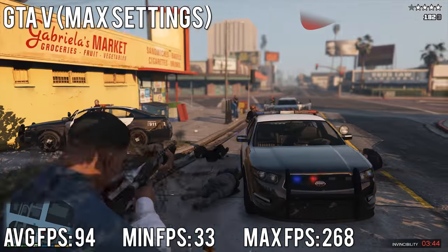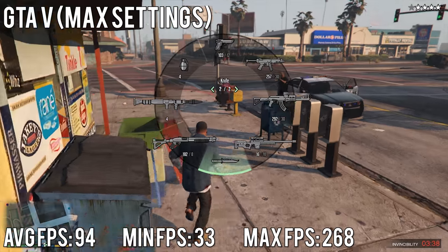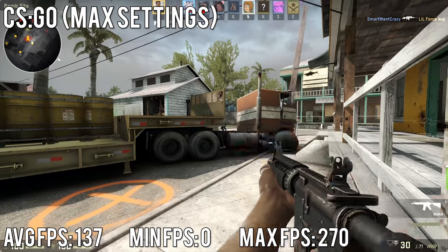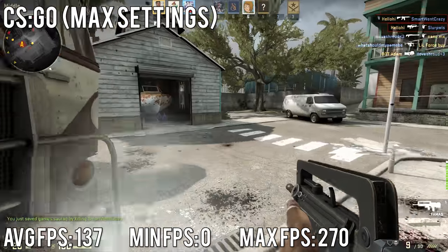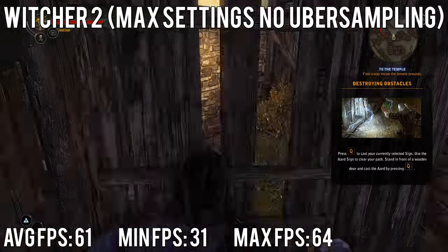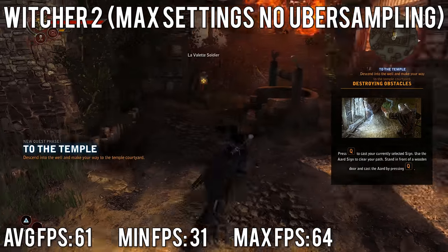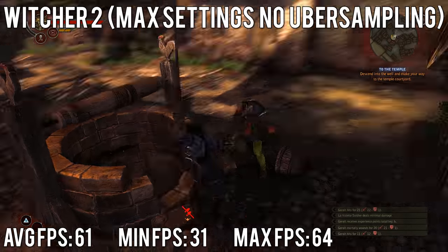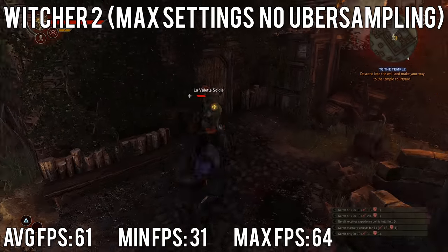GTA 5 single player at max settings had an average of 137 fps, a minimum of 0 (likely a loading artifact), and a maximum of 270. I also benchmarked The Witcher 2 — I remember upgrading to a 280x while playing that game heavily, and it got an average of 61 fps, a minimum of 31, and a maximum of 64 fps.